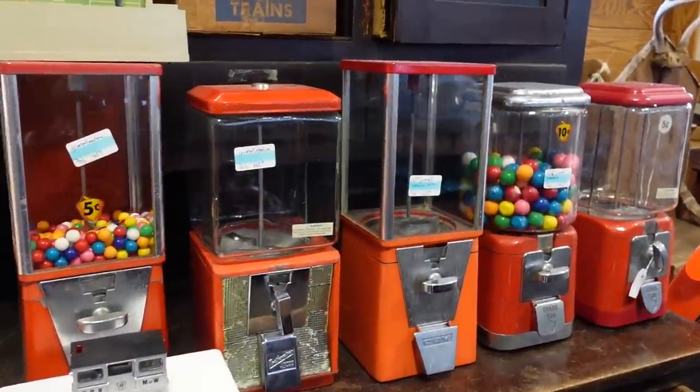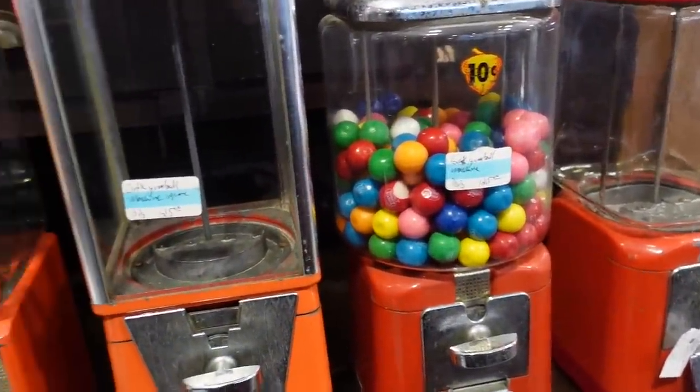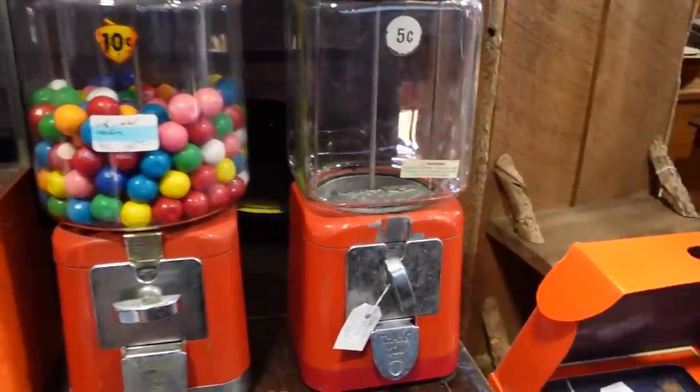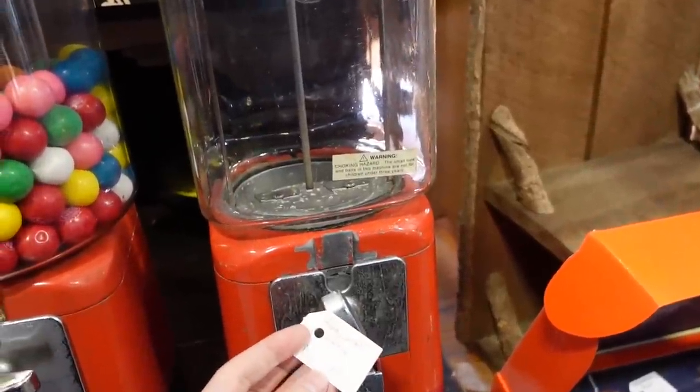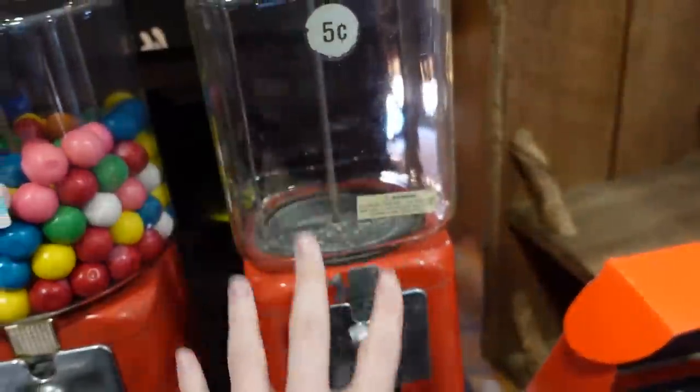These gumball machines are fun — they're all about $120 to $125. This one's $150. Choking hazard — don't try to swallow this.